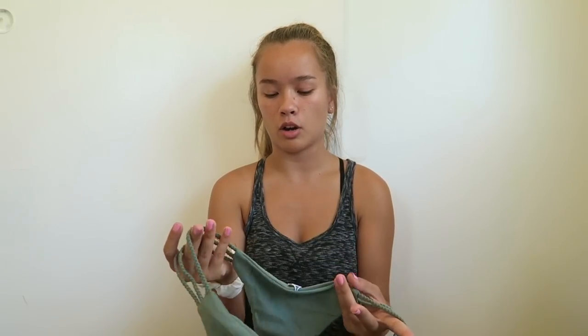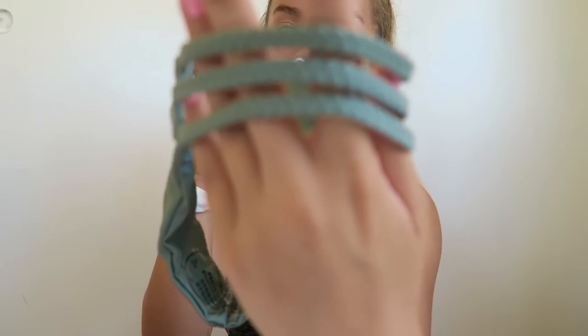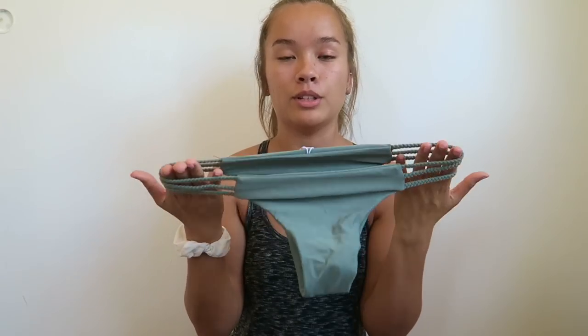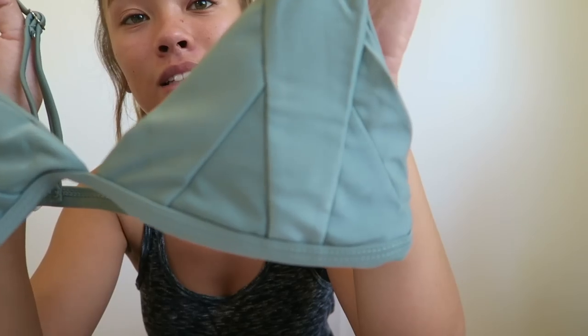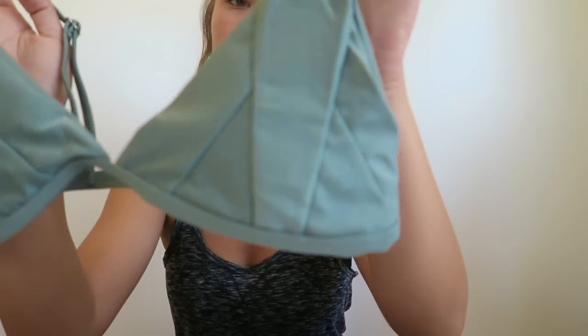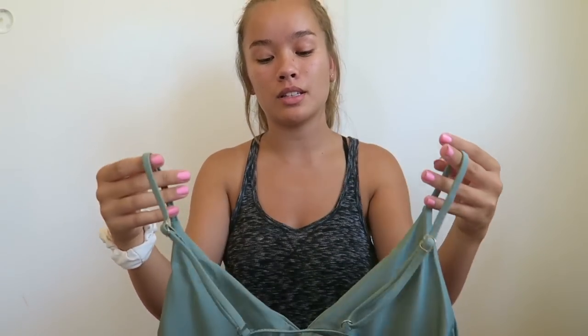The next bathing suit is one of my favorites — it's this olive green color. You've probably seen this one too since a lot of YouTubers have gotten it. The bottoms are pretty cheeky with three braided straps on the sides, which is really cute and flattering. It fits me really well. The top is also super cute and fits well, with nice detailing in the front and adjustable straps, though the back has no clasp.